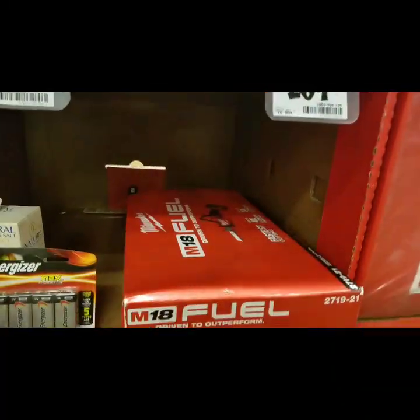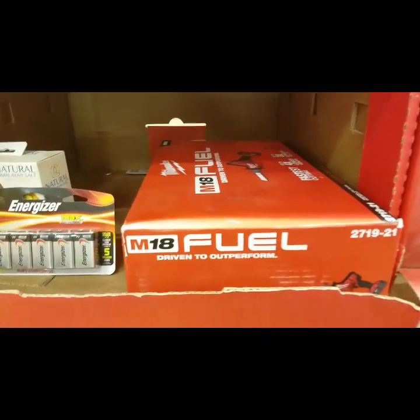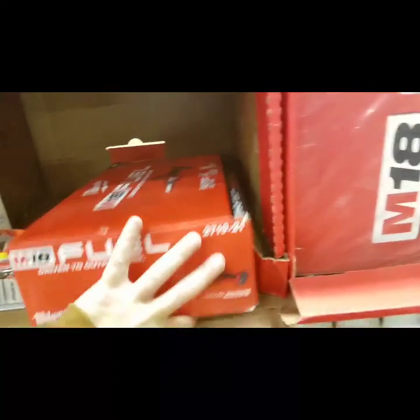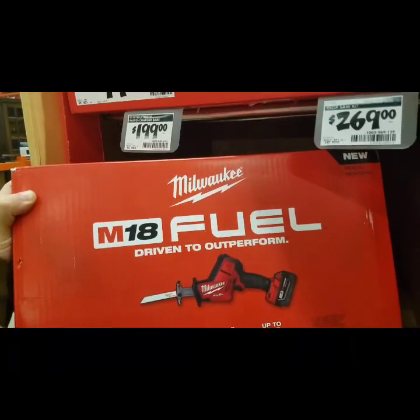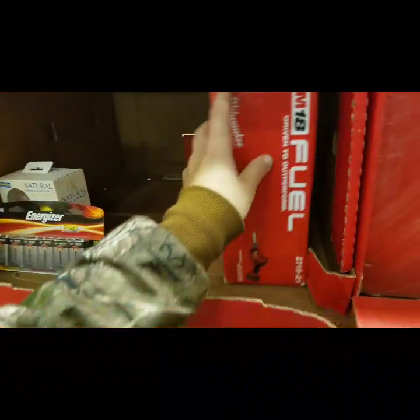Here's all your stuff. Someone discounted this to 125 bucks. This is the 18 volt — this might be 125 bucks. If you follow me on Instagram, I put a picture up of this. Some Home Depots are starting to sell this for 125 — so keep an eye out.